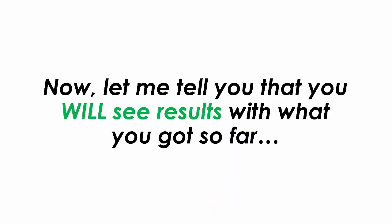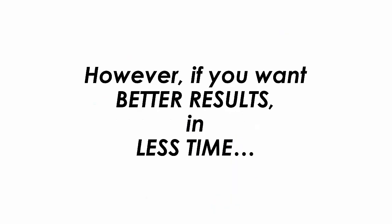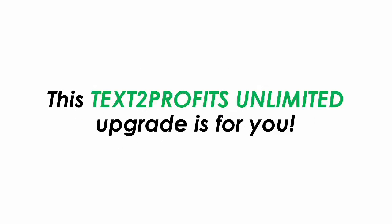Now, let me tell you that you will see results with what you got so far. However, if you want better results in less time, this Text2Profits unlimited upgrade is for you.